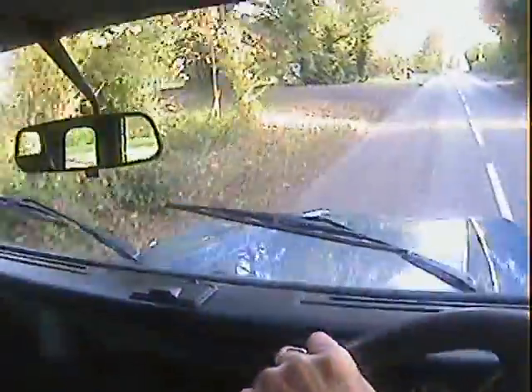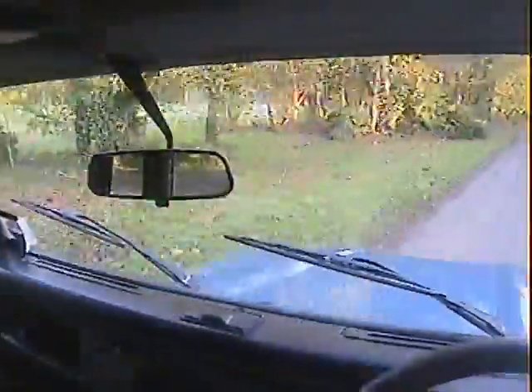Pulls nicely away in front of me. Turbo kicks in well.